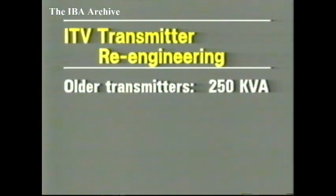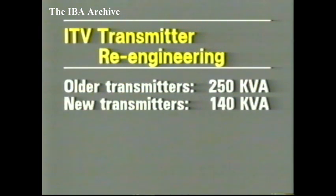Since the first UHF high-power ITV transmitters were commissioned in 1969, there have been design improvements which can substantially reduce electricity costs. While the original pairs of 25-kilowatt parallel-operated transmitters have a power consumption of 250 kVA, the consumption of the new transmitters will be only 140 kVA — a saving of more than 40%, and a considerable reduction in operating costs.